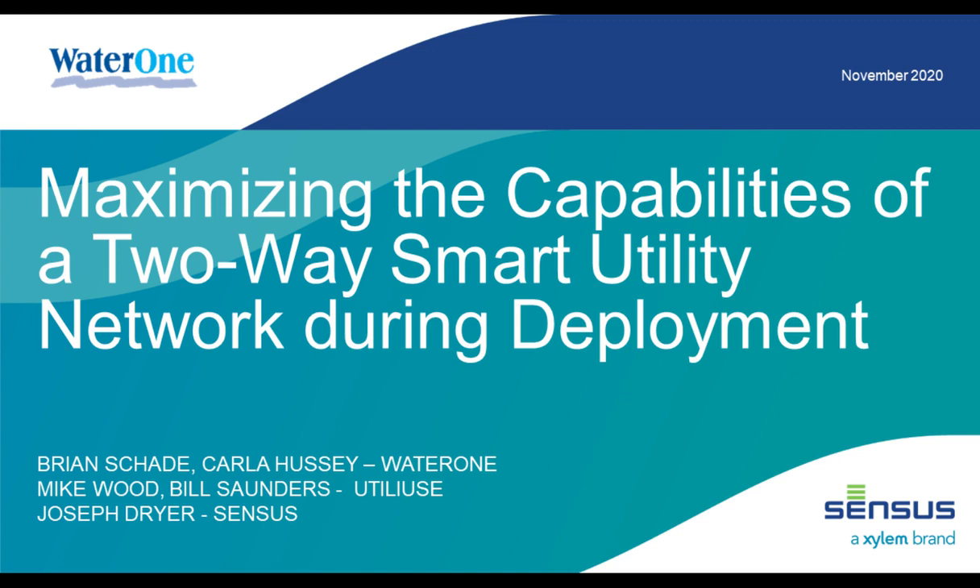Today we're going to be covering an AMI deployment by WaterOne — a water utility serving the Johnson County, Kansas area. Right now we're going to launch a quick poll question before we get started, so you should see that popping up on your screens now. Go ahead and submit an answer, then click the blue Return to Presentation button. This poll helps us get a better idea of who's online with us today.